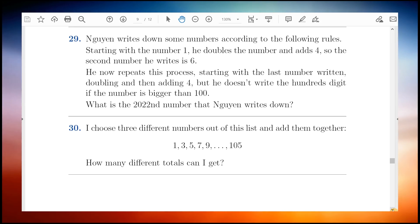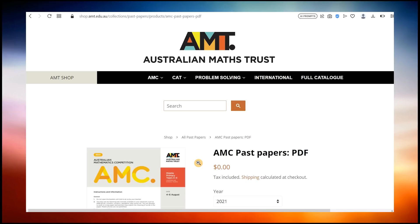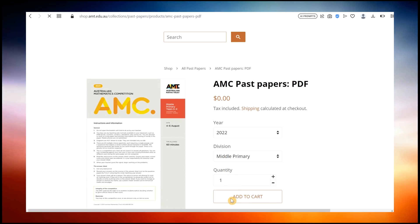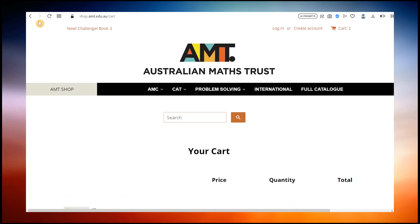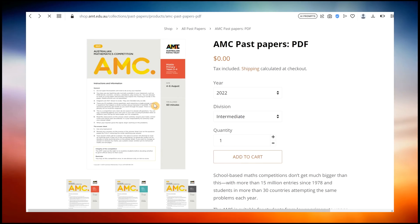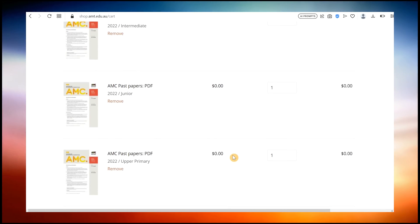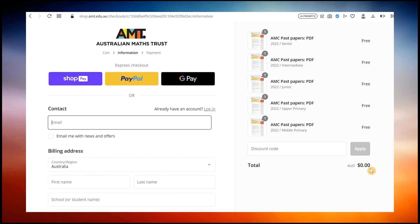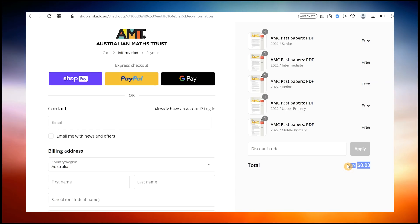Now that you know how to obtain a high distinction, there are free resources you can download to help you practice this strategy. To download AMC papers, head to the AMT website — I will post a link in the description below. Select the division and quantity of the paper you want. I usually download papers for all divisions, as the AMT might remove previous papers in the future. Then go to the cart, click checkout, enter your contact info and continue with the payment — but remember there is no payment because the exam papers are free.